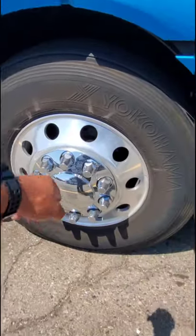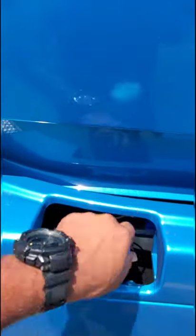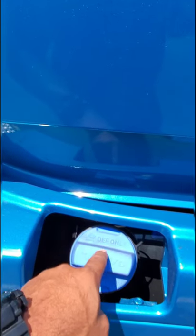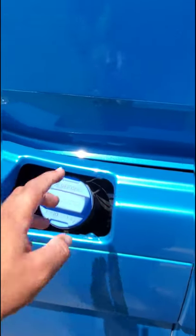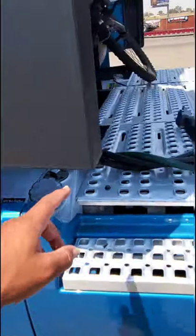She is chromed out — a little bit dirty, but she's chromed out. The first thing is the DEF tank. DEF stands for diesel exhaust fluid, and what that does is help with emissions to make the vehicle more efficient so the fumes coming out of the truck aren't so toxic for the environment.